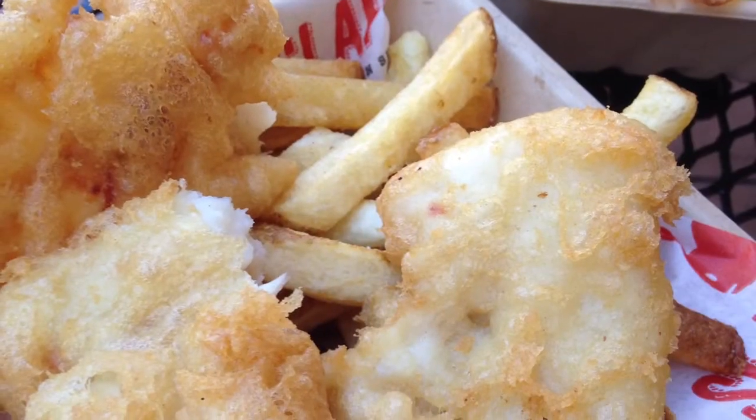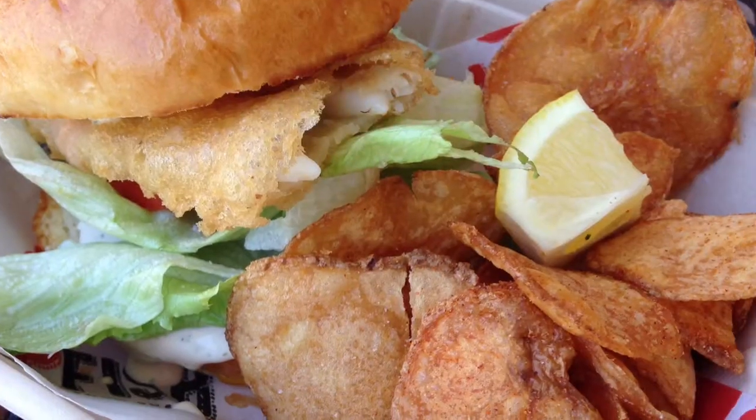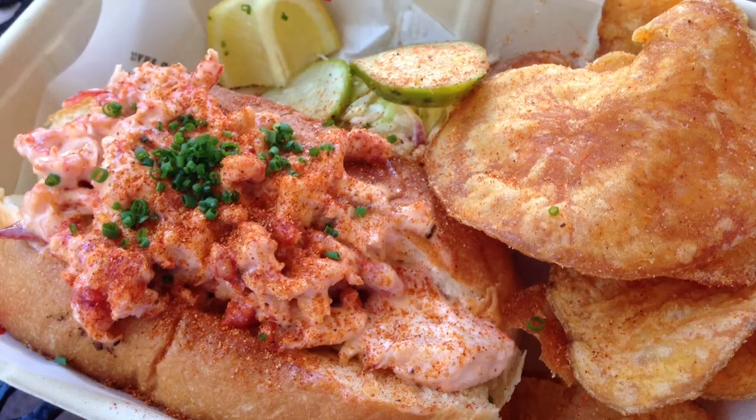We are at Pop Fish. We're having fish and chips, chowder fries, fish sandwich, and lobster roll.